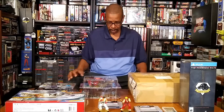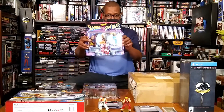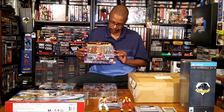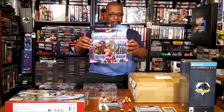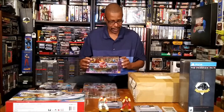Keeping with the Street Fighter thing, I got some figures here. X-Men vs. Street Fighter — we got Chun-Li and Juggernaut. My boy Eric hooked me up on these, so good looking out, bro, because you don't hardly come across these at all.